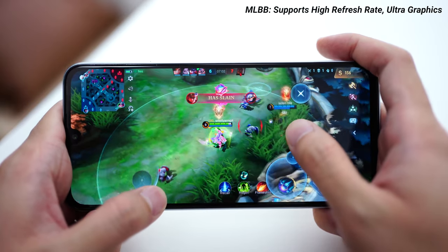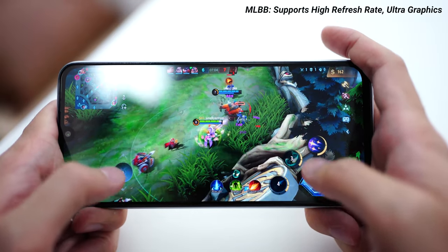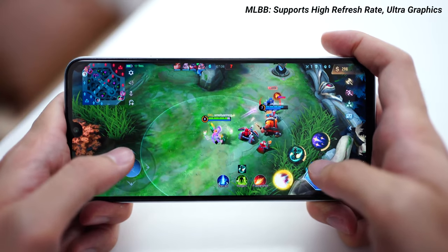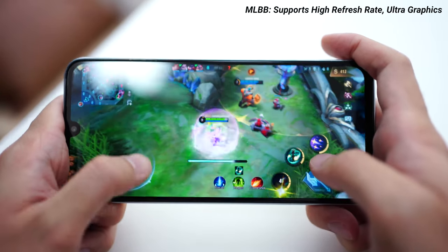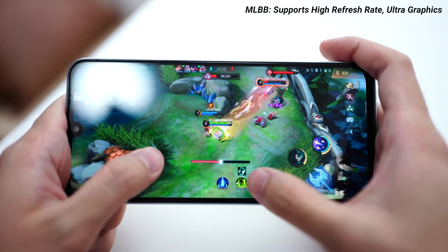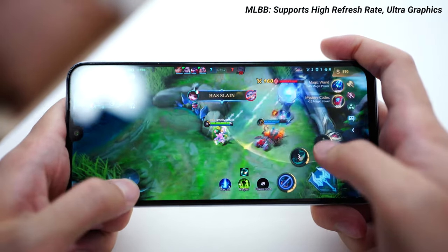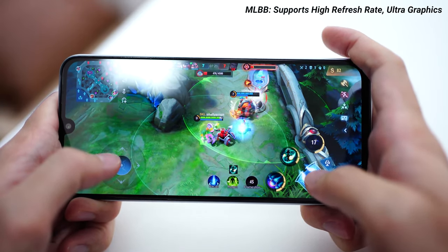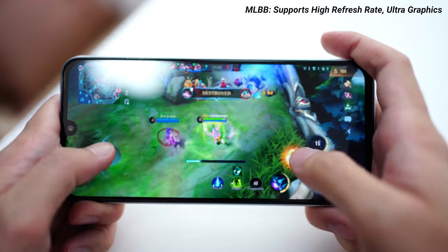I've been playing a couple of games over the past few days. Starting with Mobile Legends, which I played the most — I played a couple of hours in one go on the Infinix Note 12 G96. Throughout the entire two hours I had no issues whatsoever with lag or delays. The game supports high graphics settings, and throughout that entire period it was just very smooth gameplay with Mobile Legends.